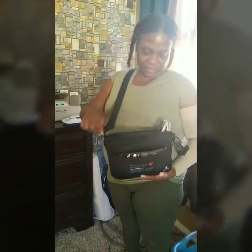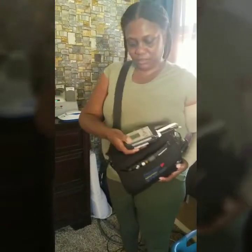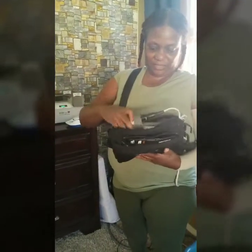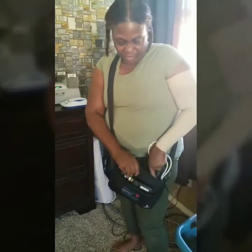This is what I carry my LVAD in — I want to show you. I have a charger and it just reads out what's going on with the heart. And I have two of these batteries, and yes, they are pretty heavy. I have different bags that I carry it in — pink and all kinds of pretty colors.